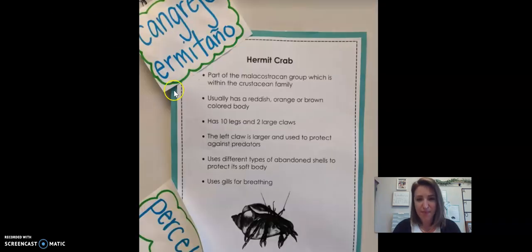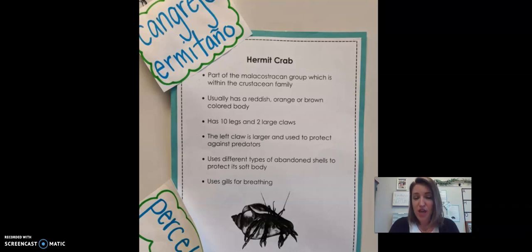Next we have the hermit crab. Lots of you talked about hermit crabs and how they move into the shells of other creatures. They usually have a reddish orange or brown colored body. They have 10 legs and two of those legs are claws. The left claw is larger and used to protect against predators. Hermit crabs use different types of abandoned shells to protect their soft body, and they use gills for breathing.